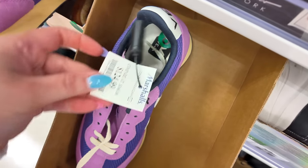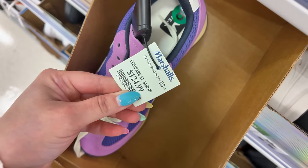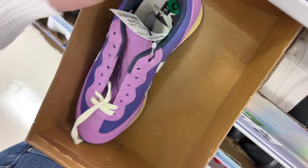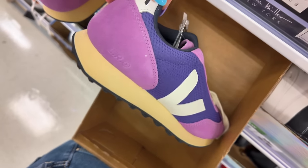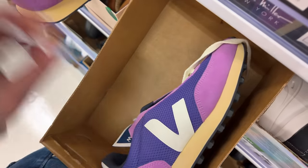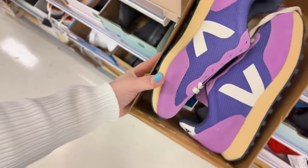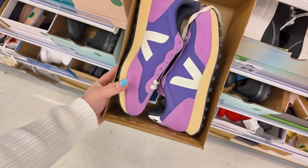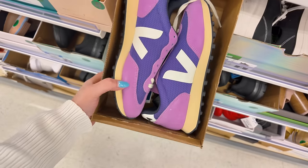It's $124.99, original $160. I wish they were in a neutral tone — I would have bought them. But it's a purple, and if they would have been in a neutral tone I would have bought them. Very high-end brand — Veja — $124.99 here at Marshall's.